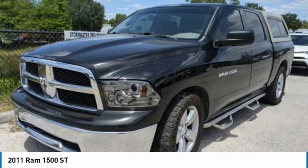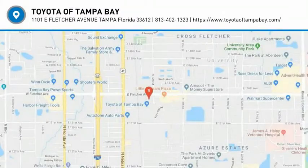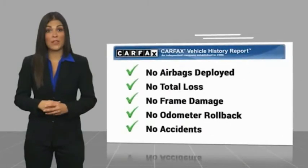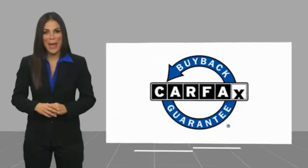If affordable style and reliability are what you're looking for, this vehicle couldn't be more perfect. Drive it today. Here's another high-quality vehicle with a Carfax Vehicle History Report. Be sure to find a complimentary copy of this report online or contact the dealership. This vehicle qualifies for the Carfax Buyback Guarantee.